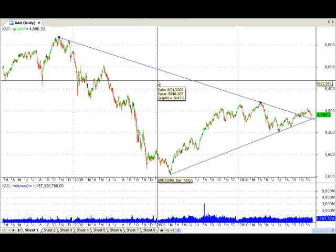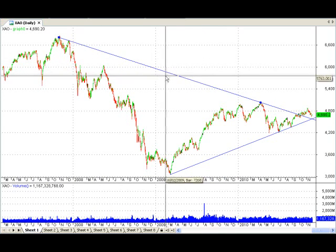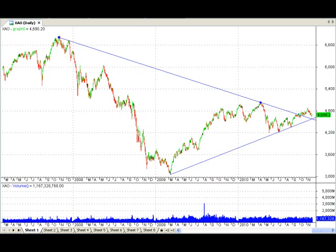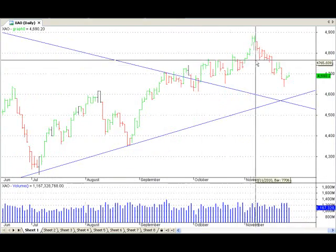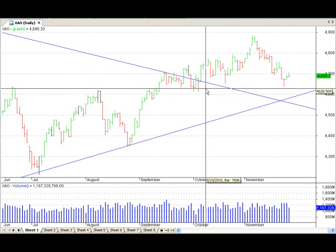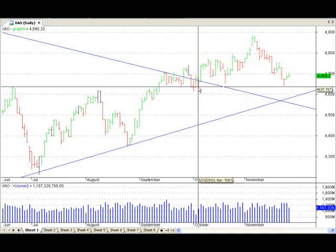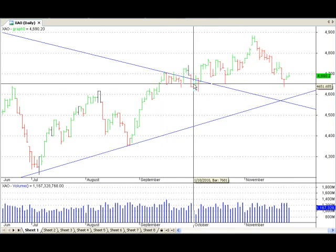Hey guys, welcome back to ASX Market Watch. Thanks heaps for joining me today. We're checking out the world from a chartist's point of view — very simple stuff and a good way to complement your own personal style of investing or trading, especially to get a good view of where the world is heading according to our price charts. People who buy and sell are the ones who create these prices, and if we're looking at our indices, three out of four stocks could be following them.